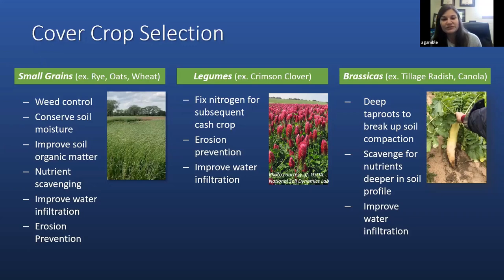Legume species such as crimson clover, hairy vetch, other clovers, and other vetches can of course fix nitrogen, and that nitrogen fixed from the atmosphere will degrade and hopefully provide some supplemental nitrogen for the subsequent cash crop. Legumes also provide enough biomass to help with erosion prevention and improve water infiltration.